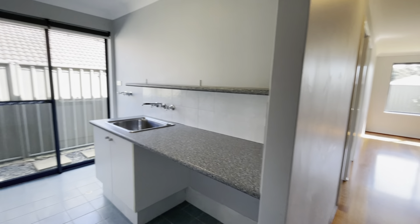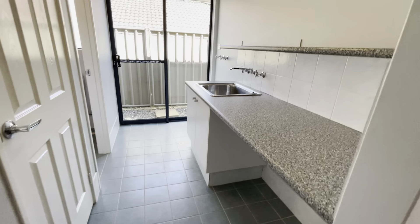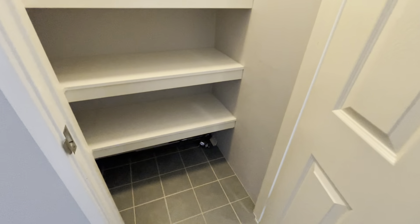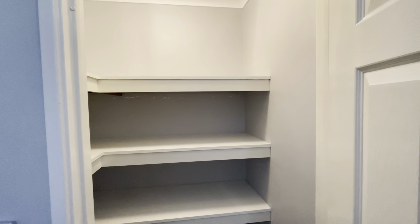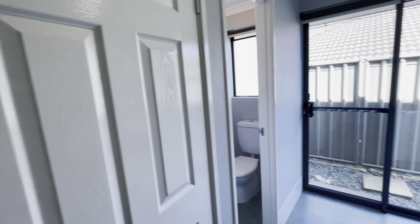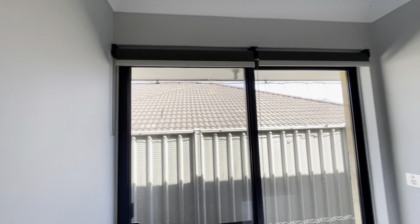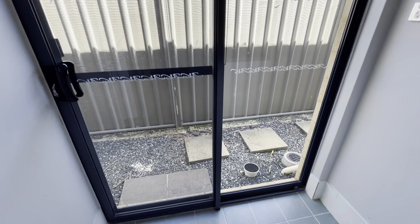This way to your laundry, and your storage solutions here. Separate toilet. Roller blinds here as well, with access out to your backyard.